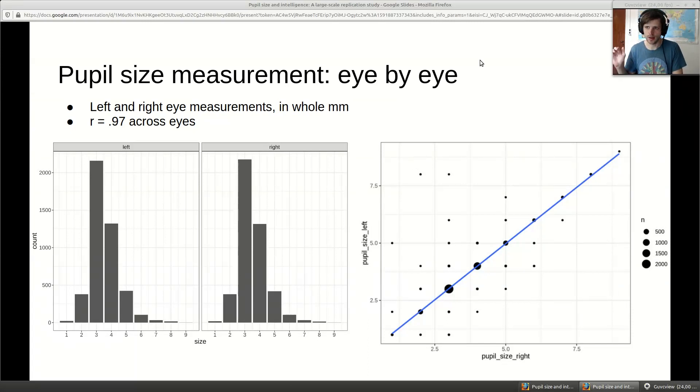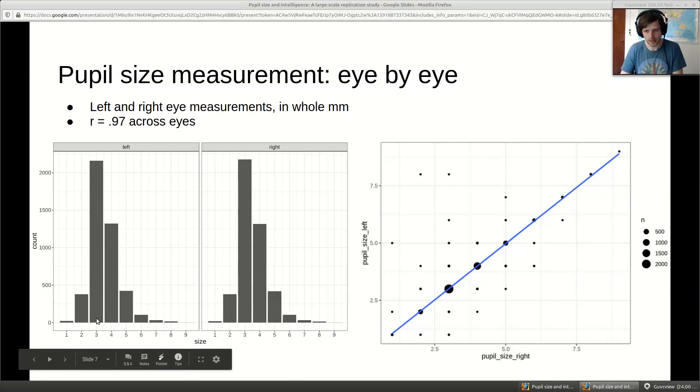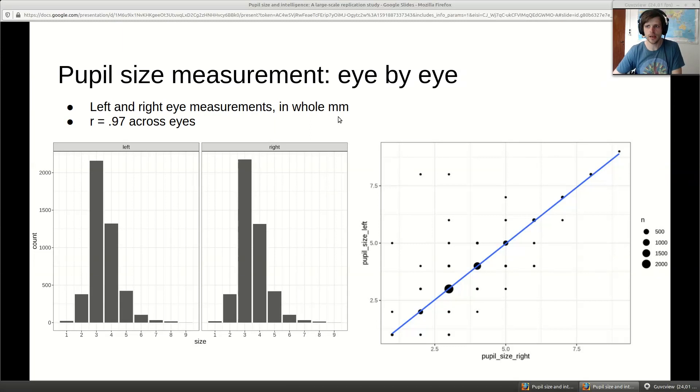One way to assess measurement reliability: everybody was measured twice since each eye was measured independently, in whole millimeters. When we correlate pupil size across eyes, they correlate at r=0.97. The army also conducted an ANOVA analysis to test whether the technician running the machine affected measurements - they found no such effects, and they did this for hundreds of variables with basically no effects anywhere. So these measurements are highly reliable, with no meaningful rater effects.